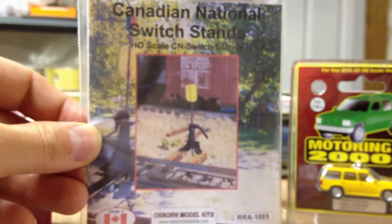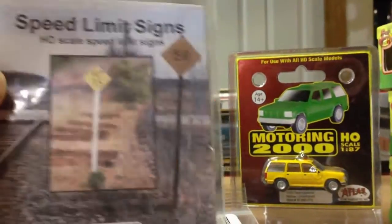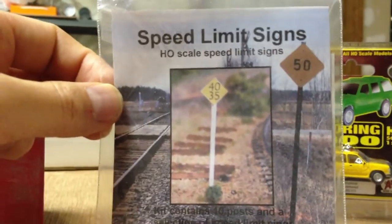Snagged some Osborne model kits — CN switch stands for my switches, as well as some Canadian speed limit signs that I'll place in various areas around the layout.